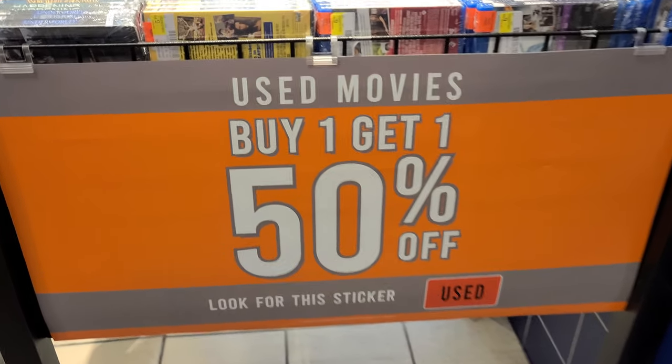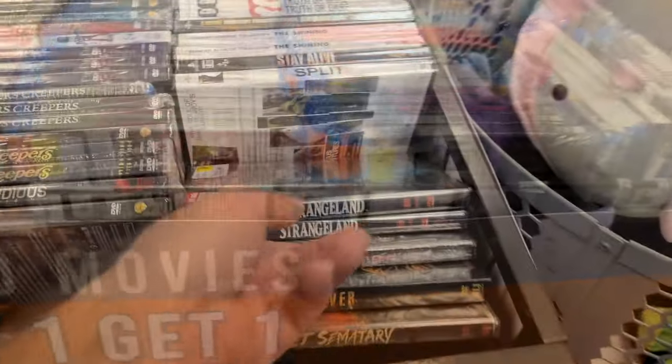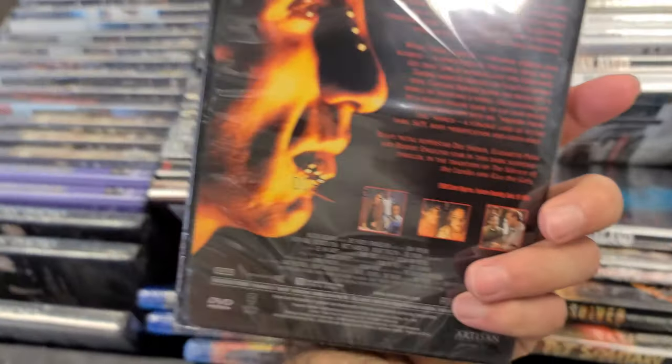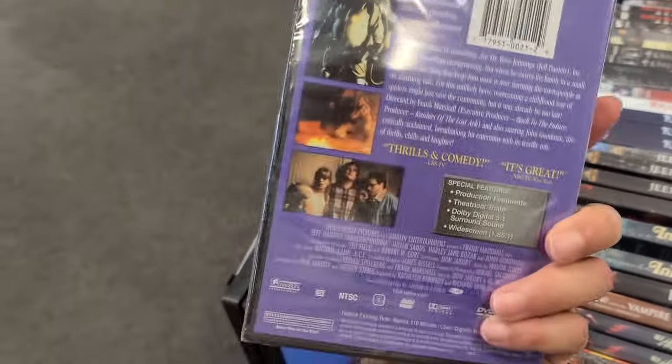I just noticed the used movies section is buy one, get one 50% off — look for that sticker. This one is $6.98 before Hostel. Strange lineup — Arachnophobia here for $6.99.